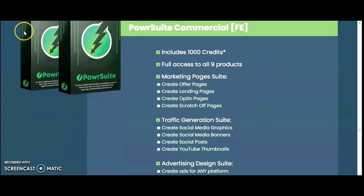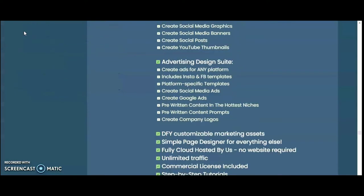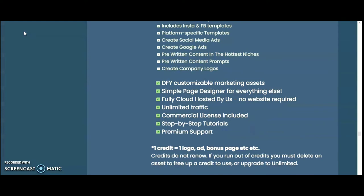The Power Suit Commercial FE includes 1,000 credits and full access to all nine products. You get marketing pages to create offer pages, landing pages, opt-in pages, and scratch-off pages. Traffic generation tools let you create social media graphics, banners, social posts, and YouTube thumbnails. The advertising design suite lets you create ads for any platform including Instagram and Facebook. It also includes platform-specific templates, pre-written content in the hottest niches, company logos, a simple page designer, cloud hosting, unlimited traffic, commercial license, step-by-step tutorials, and premium support.